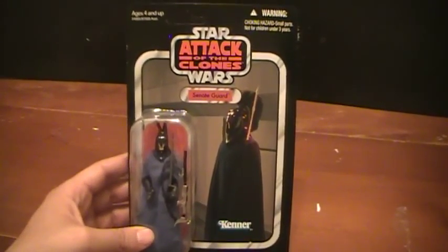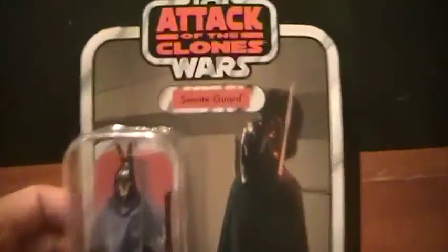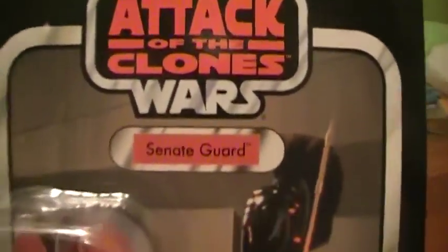There's Cloud the Jedi here for another Star Wars action figure review. Today we'll be reviewing a Star Wars Attack of the Clone Wars Vintage Collection Senate Guard.